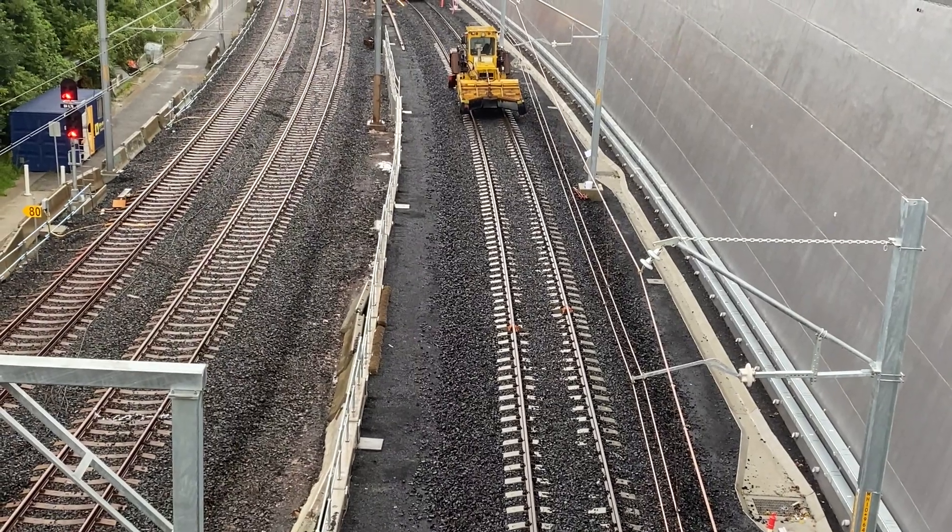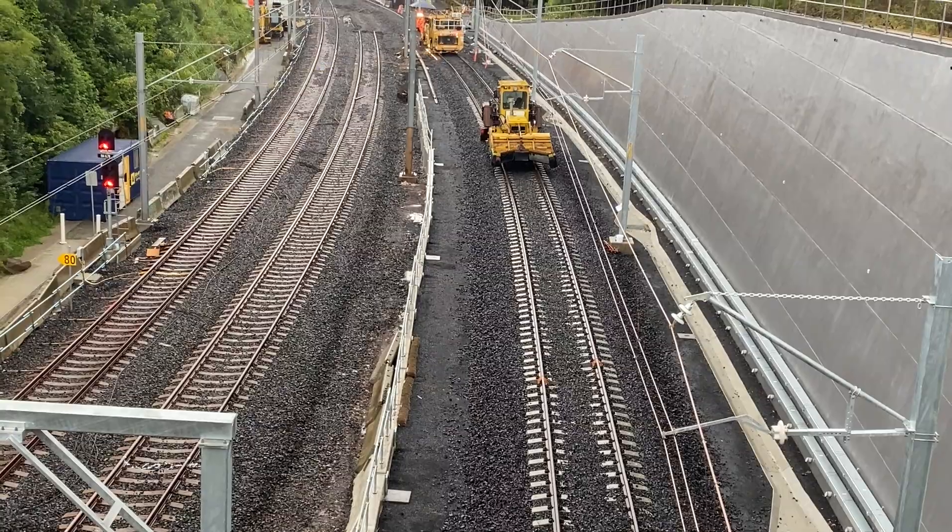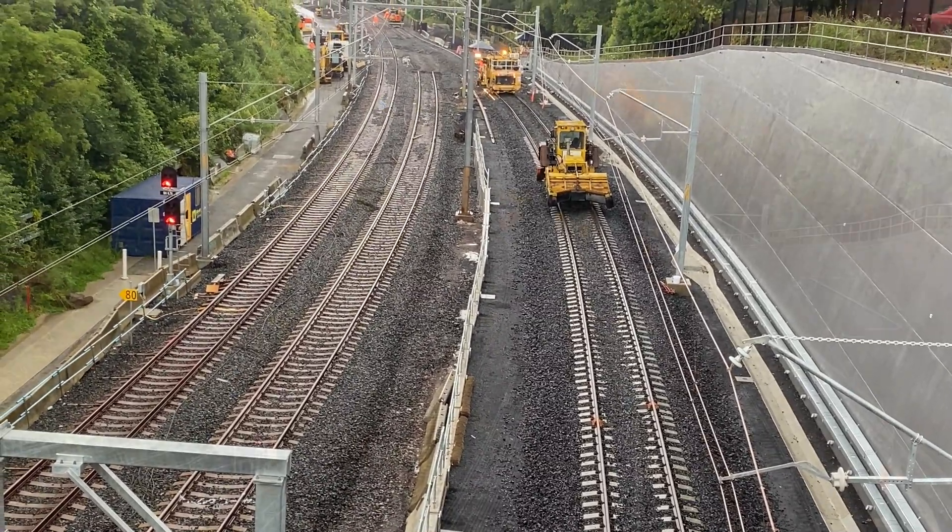The overhead wires have now been removed from the old track and installed on the new track. I wonder if they reused the electrical wires from the old track or installed new ones.